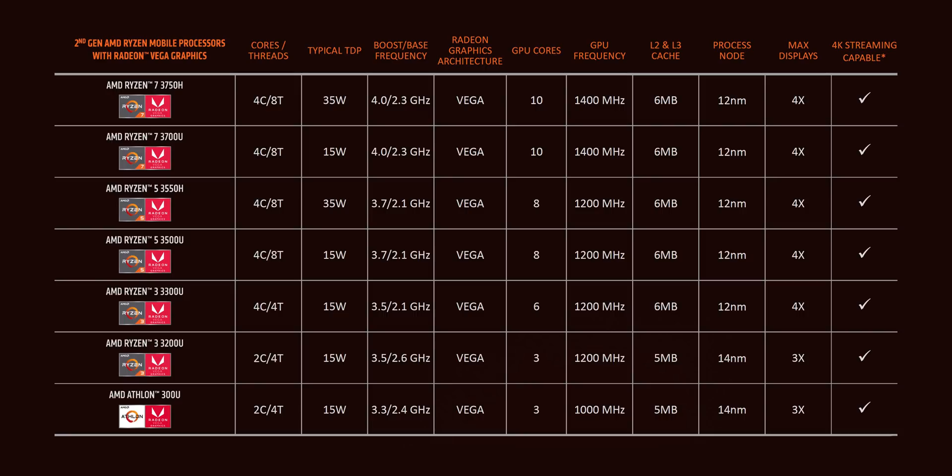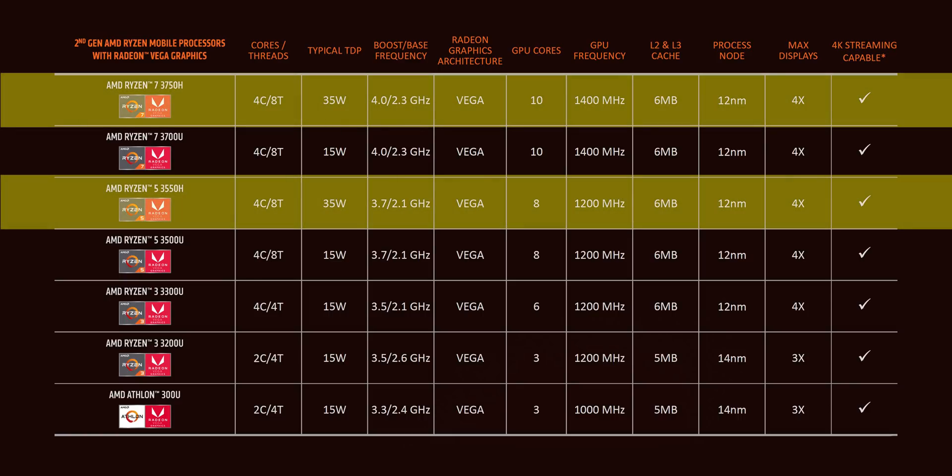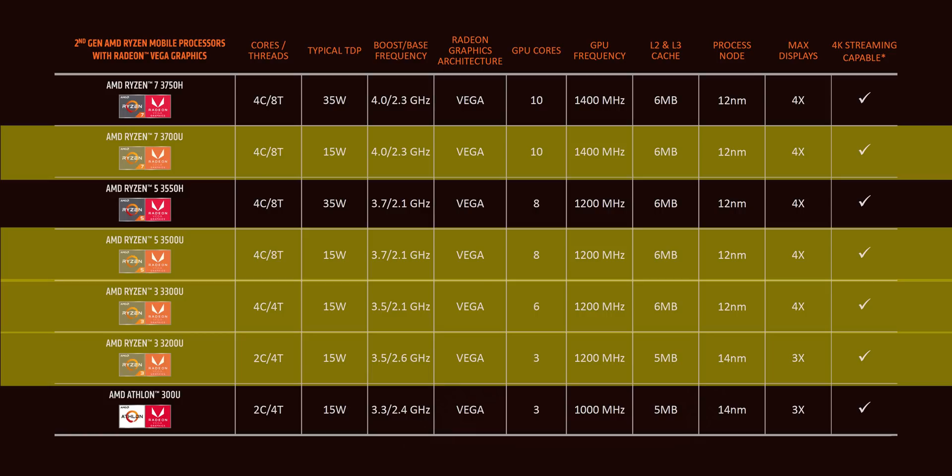Here are the specs of all the AMD 3000 series mobile processors — I'll let you pause here to review them. But some key highlights: the Ryzen 7 3750H and Ryzen 5 3550H are quad-core, 8-thread, 35-watt CPUs targeting gaming notebooks. Meanwhile, all the other processors here are designed to maximize battery life and lower heat by operating at 15 watts.